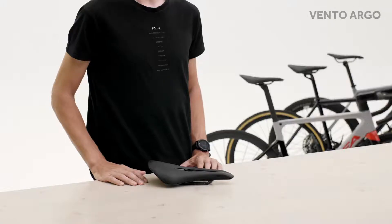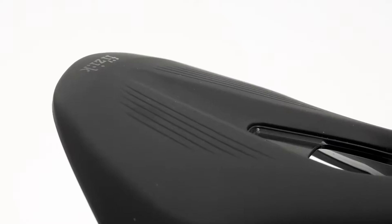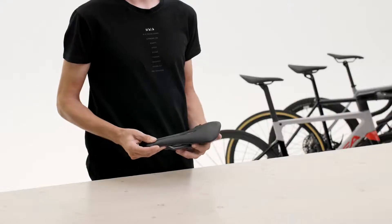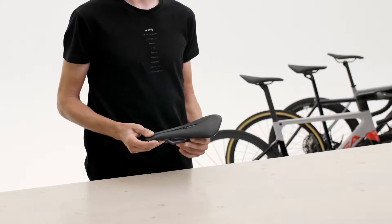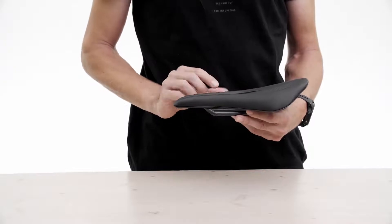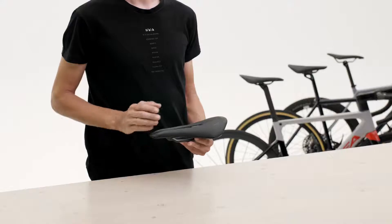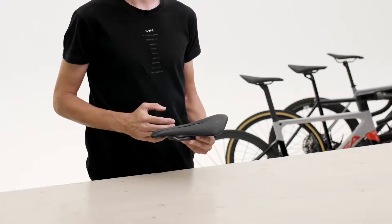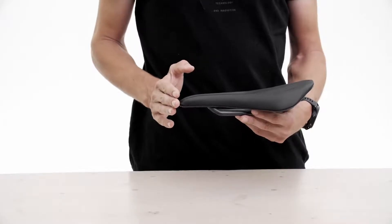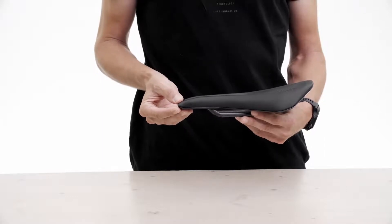As the racing option, Vento Argo has been engineered to deliver a riding feel that suits race bikes with aggressive geometry. The padding is made from Fizik's proprietary type 1 foam formulation, which has a lower profile and is reactive and springy for instantaneous response and optimal power transfer. The purposeful shape of its design helps you achieve a better riding posture. The dropped nose supports the pubic ramus when the pelvis rotates forward to add power or to get more aero.